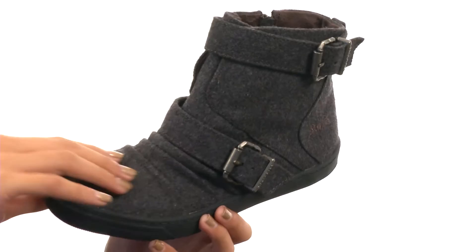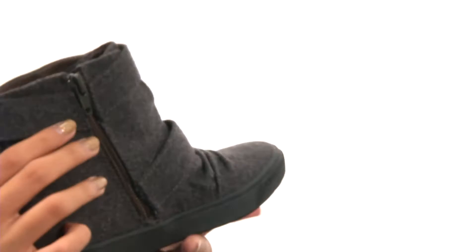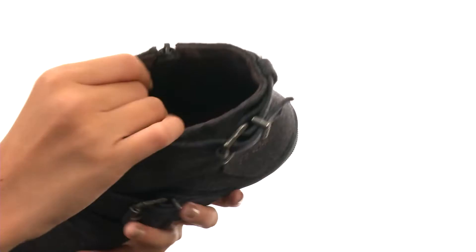You also have adjustable buckle harness detailing and a really nifty zipper along the instep, which is really going to save time when it comes to on and off wear. Inside we have a really soft textile lining.